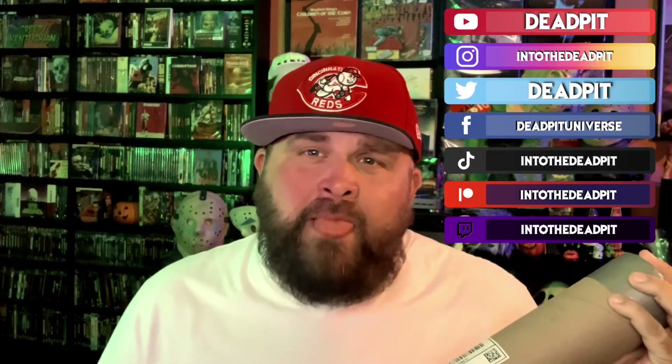Howdy folks, Creepy Kentuckian here from deadpit.com. I have another package from Ellers — or is it Mars? Anyway, I know what this is because I ordered it. I was made aware they were doing a very small run of these. When it comes to this movie, I am a mark — a fanboy, fanatic, whatever you want to say. We've been featured on the DVD, Blu-ray, and 4K releases of this movie.